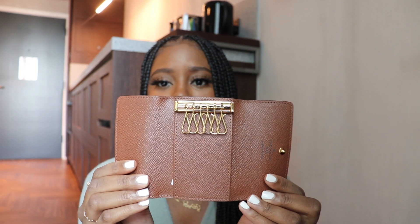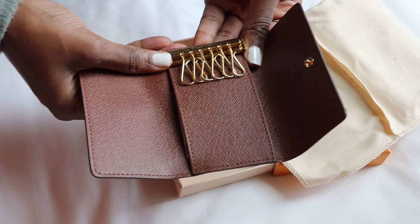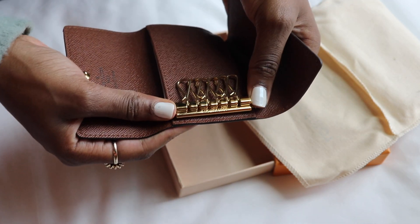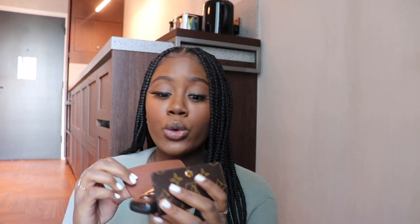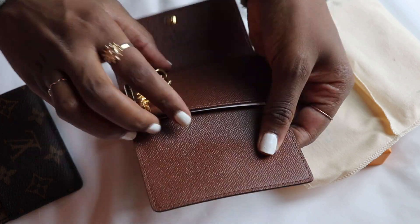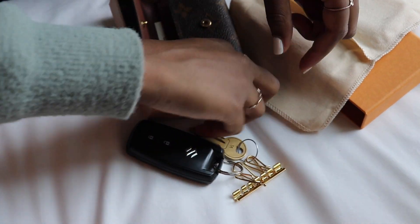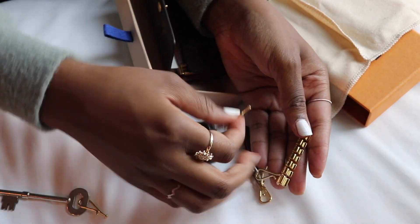Inside it holds six keys and has a crossgrain leather lining. There's a bar where you hold it down and slide either left or right to put your keys on — it's a little fiddly but I managed to fit my keys and car fob in there. There's also a compartment in the back where you can slide cards, so you can fit one to three cards if you don't want to carry a separate card holder.